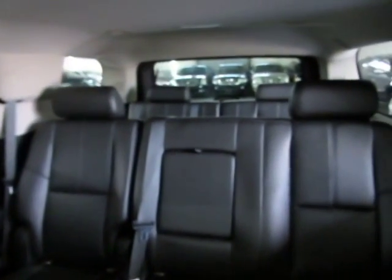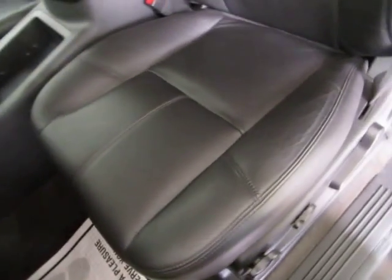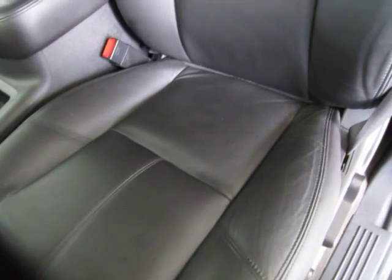This is an eight-passenger vehicle — two in the front, a full bench in the middle, and a full bench in the rear for a total of eight. Before I sit down, let me pan over the seating area so you can see it's in great shape — no cuts, tears, or burn holes.